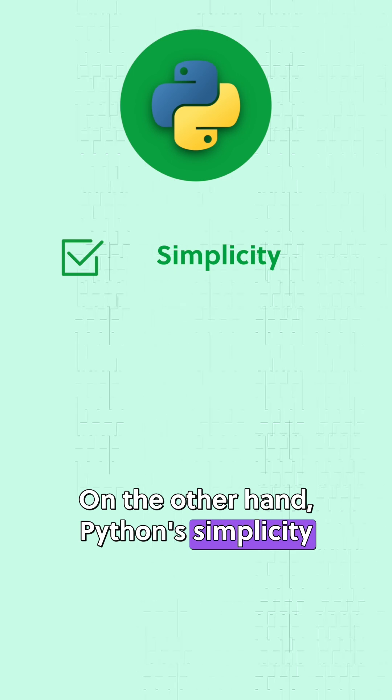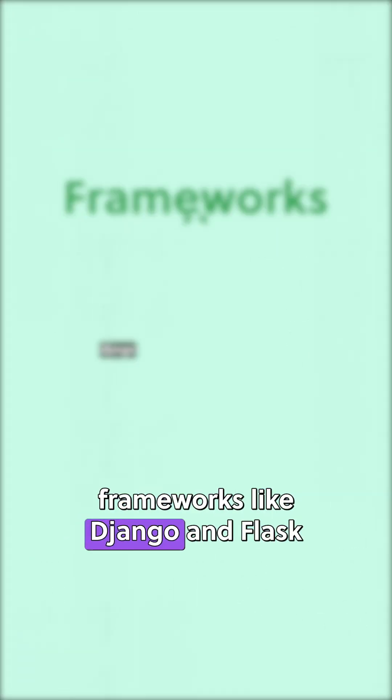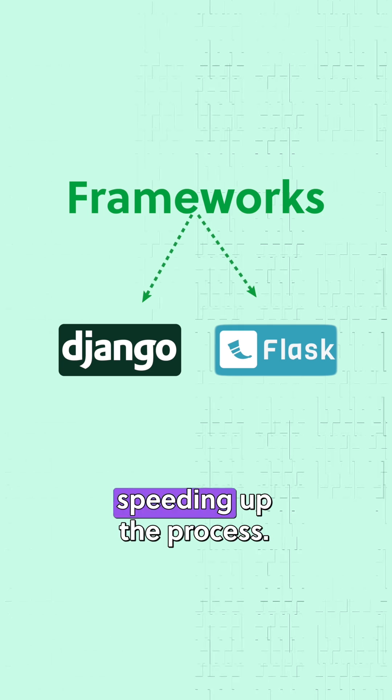On the other hand, Python's simplicity and readability make it popular for rapid development and prototyping, with frameworks like Django and Flask speeding up the process.